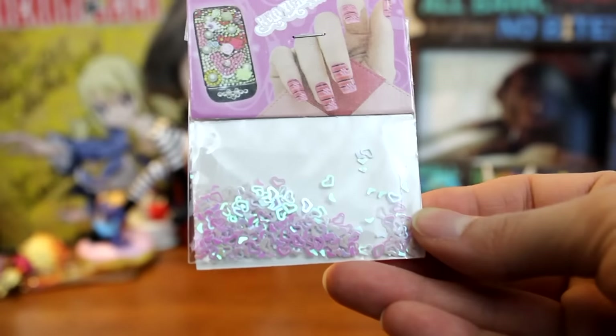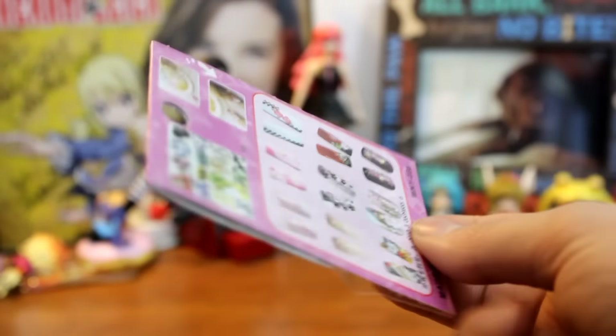Next up we have an item to kawaii-fy your nails or your phone. They are little iridescent pink heart flakes, which are really cute. The pack comes with tons of them, so you can do your nails a hundred times over or really decorate your phone. These are always fun if you're into nail art.